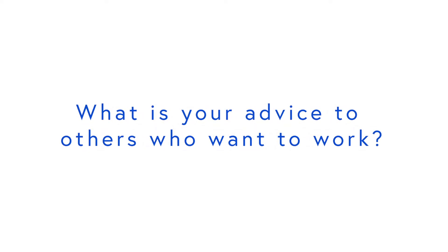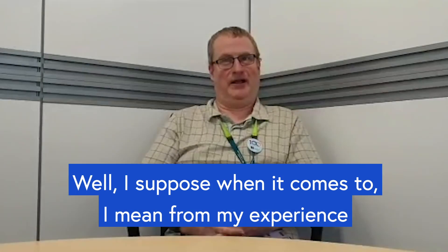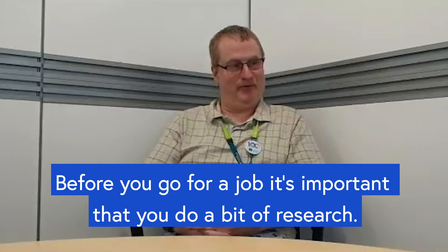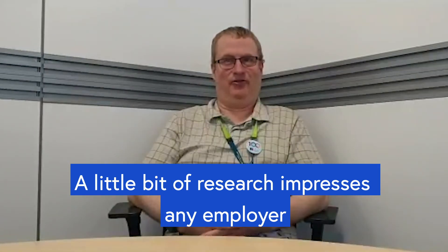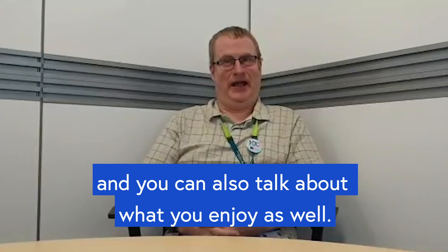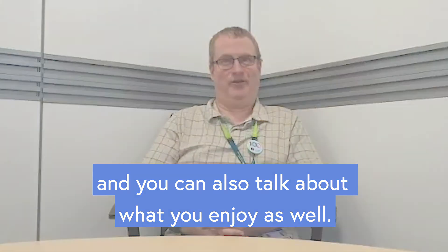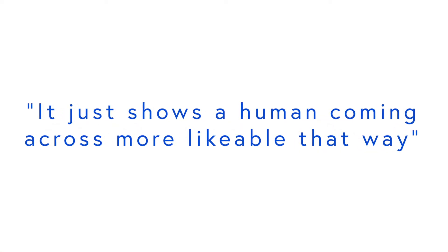What is your advice to others who want to work? From my experience, before you go for a job, it's important that you do a bit of research. A little bit of research impresses any employer, and you can also talk about what you enjoy as well. So as a human, you can come across more naturally that way.